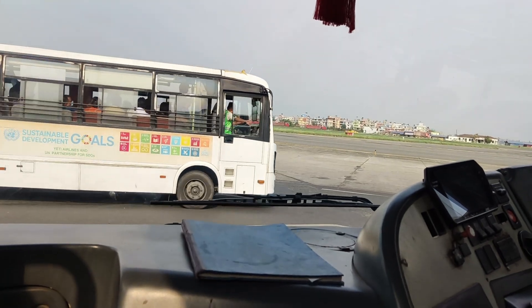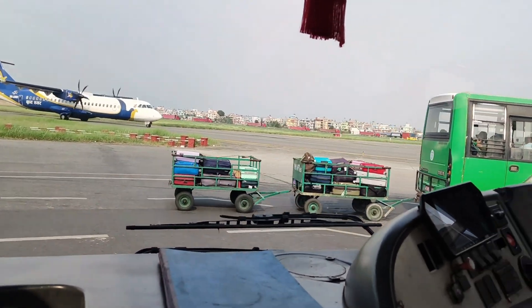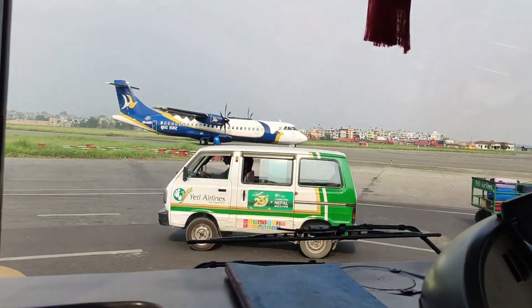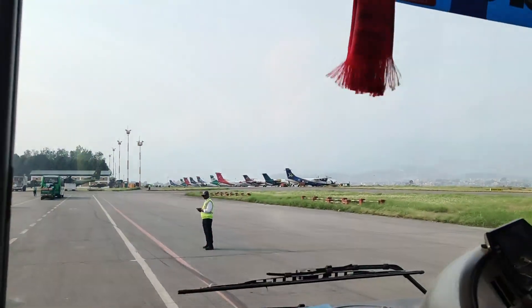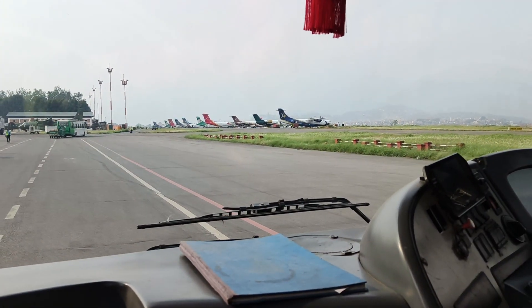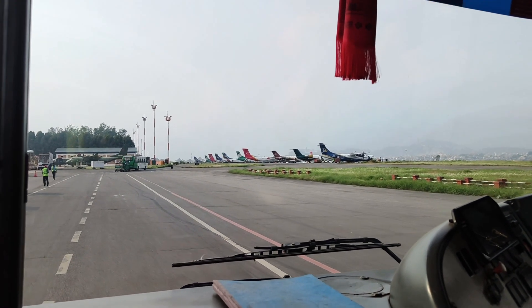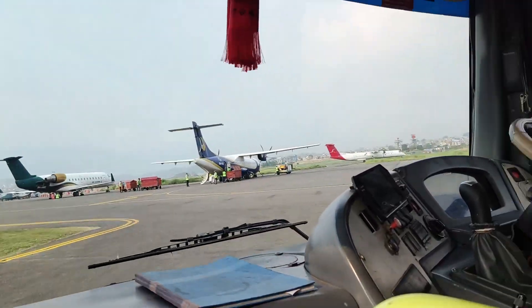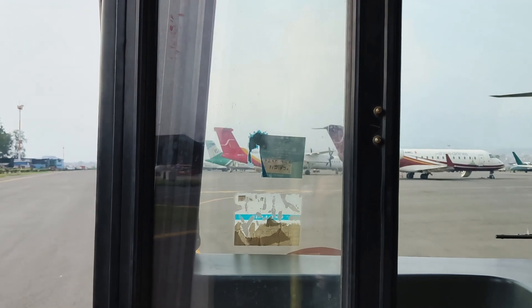Right now I am at the first seat because I am a child and I am sitting here. There are lots of planes out there in a line, so let's see when we are going to sit on our plane — let's wait for some time.